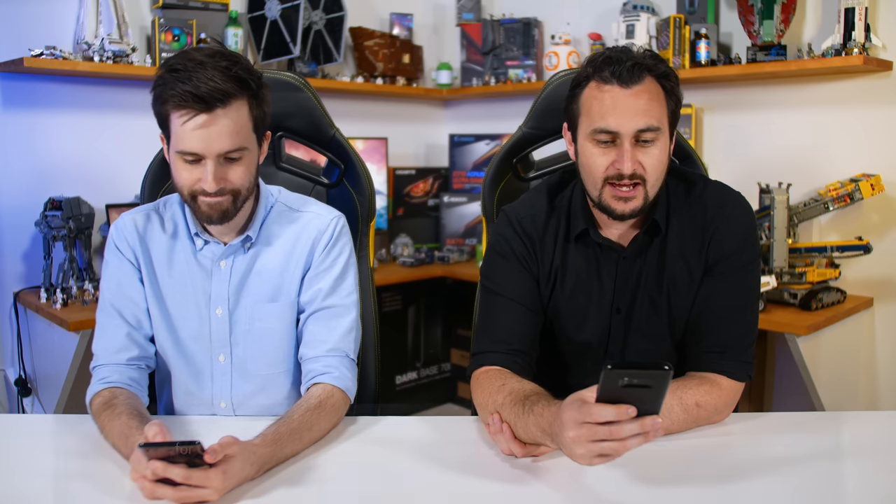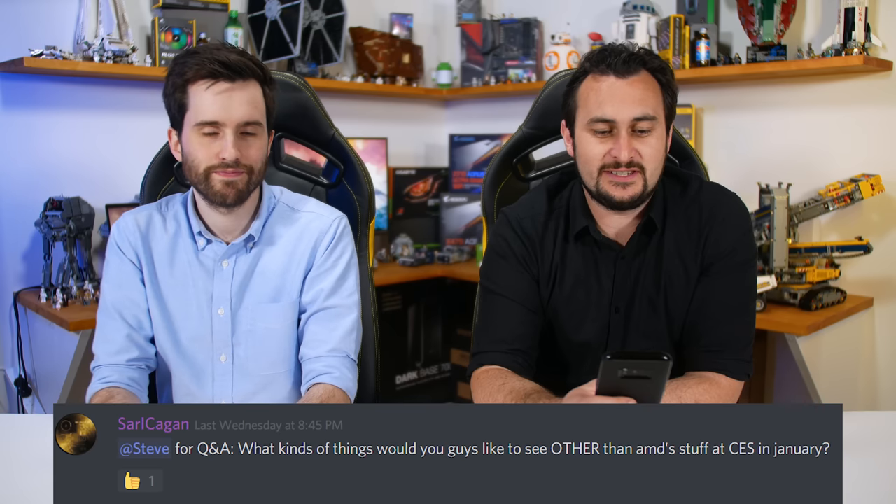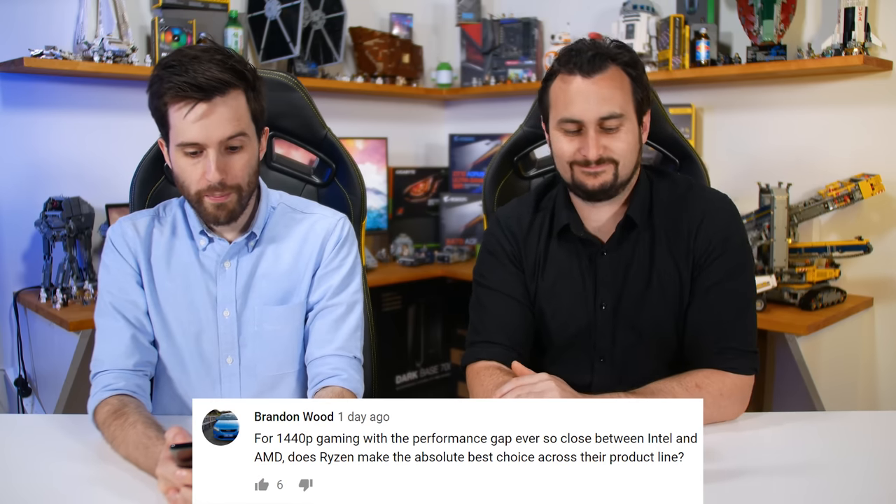From Discord: what would you like to see at CES in January, other than AMD stuff? A lot of the excitement will be AMD, since we're not getting anything from Intel or Nvidia. Samsung loves announcing new washing machines and refrigerators. There'll be some new monitors — there's talk of Samsung releasing a new set using their curved VA panels. Cases and coolers aren't that exciting personally, so for us it's definitely the seven nanometer stuff.